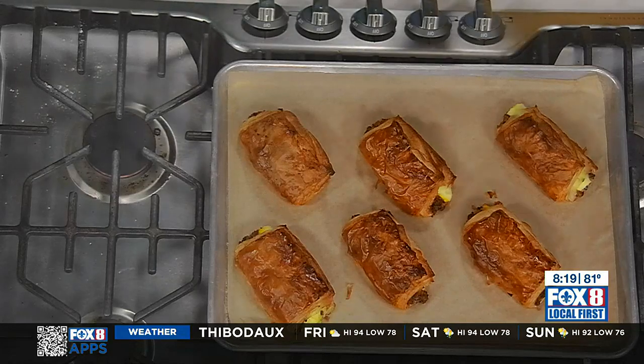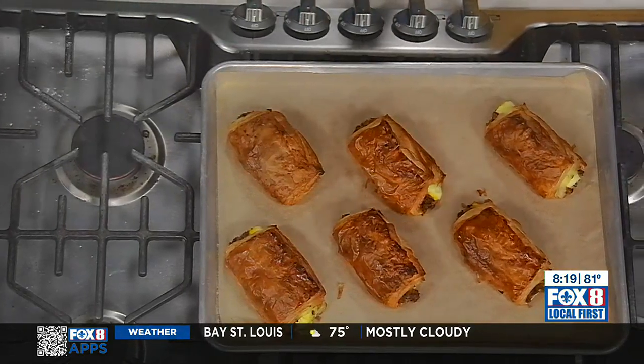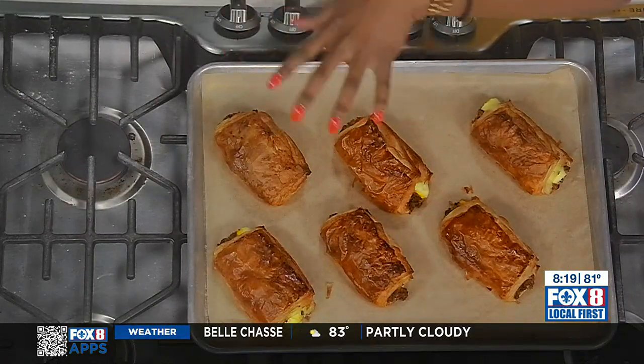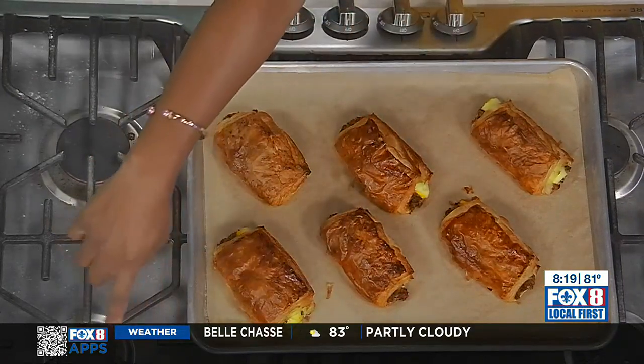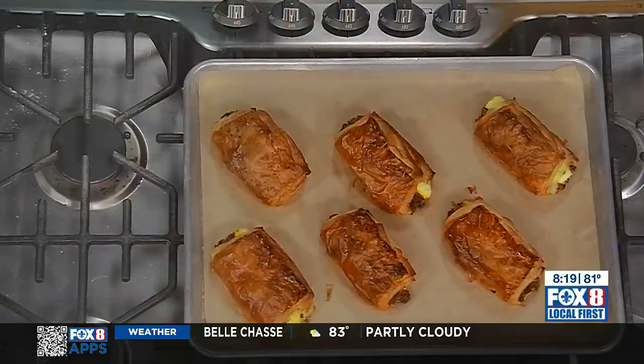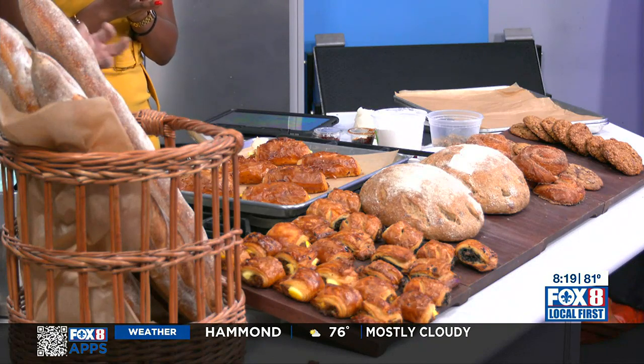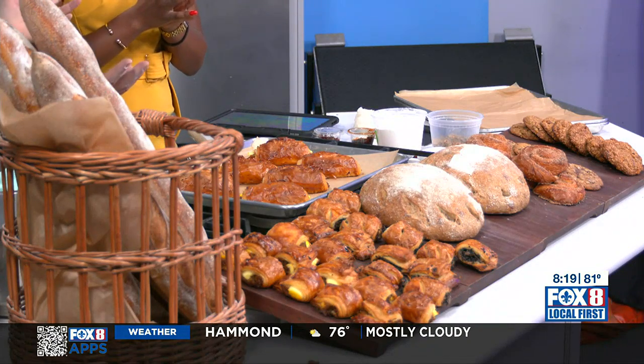For the vegetarians out there, you also make a mushroom version of these. We call them our Shroom Boom because it's like an explosion of flavor. It's caramelized onion, mushrooms, Gruyère cheese, a little bit of thyme, salt and pepper. And really, you could do any filling — if it's about this consistency, so not too wet, you can play around with anything.